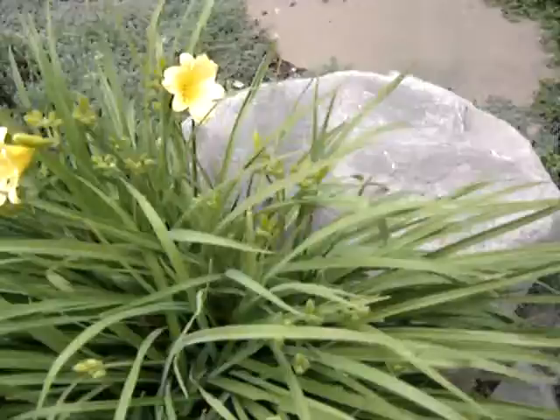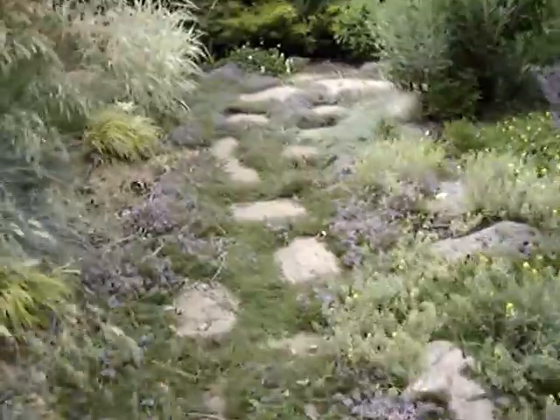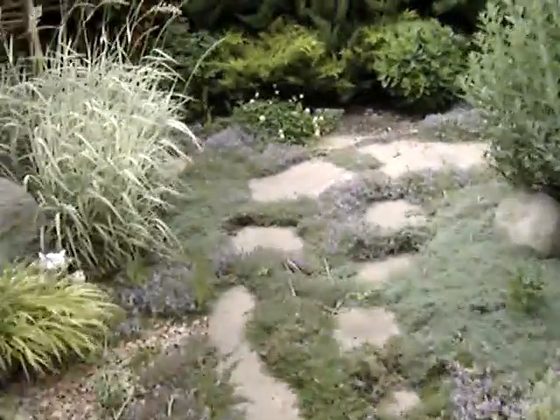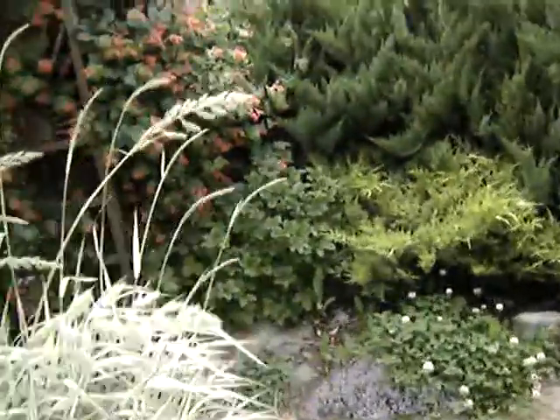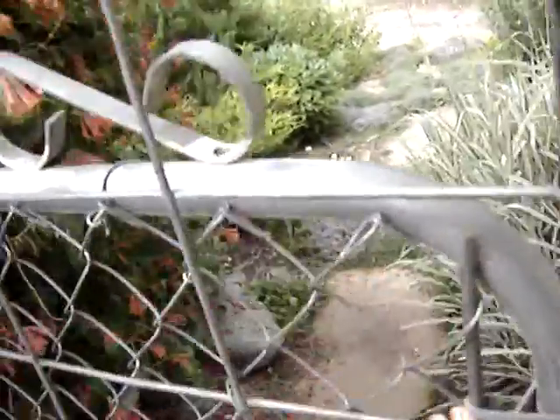Oh look at this little guy — see that little critter in there, he's a happy little boy. Let me take you around to show you the roses. I can see this rose bush from my window. This guy's still going crazy out here — the honeysuckle. I love the honeysuckle, and bees do too.